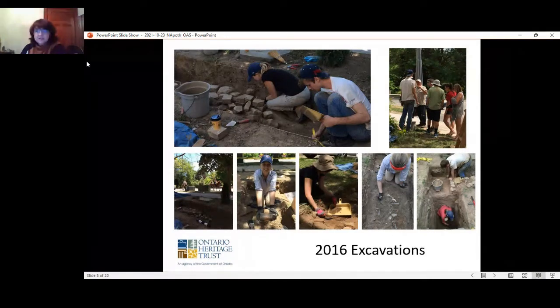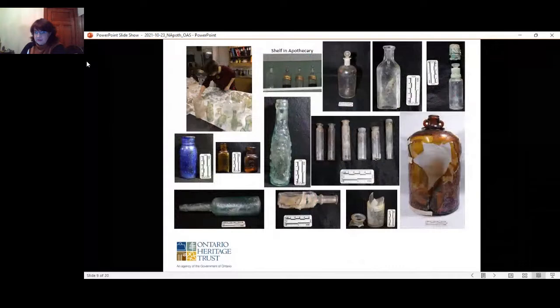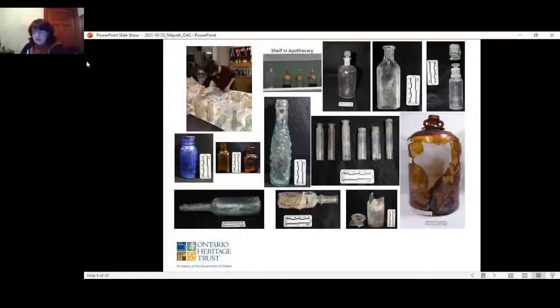The medicines they prescribed were all handmade in the beginning — pills, powders, solutions, decoctions, suppositories, tinctures, and elixirs. Through cross-mending of the glass fragments we recorded a total of 72 glass vessels in the 1988 assemblage, and then in 2016 we added an additional 128.